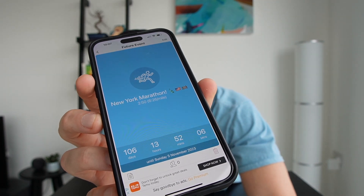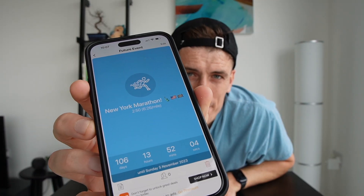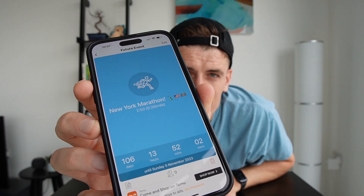Can you see this? I hope you can. I am this far out from my first ever competitive marathon in New York City, and you can tell by the smile on my face I'm getting very, very excited about it.